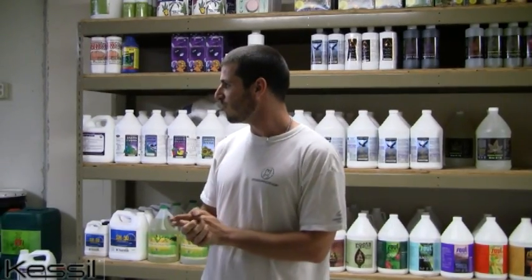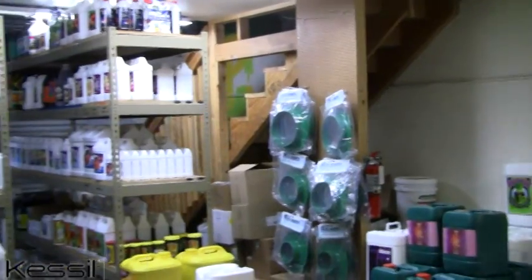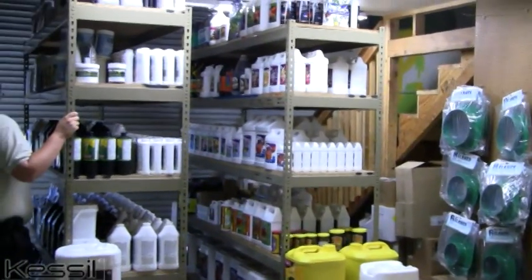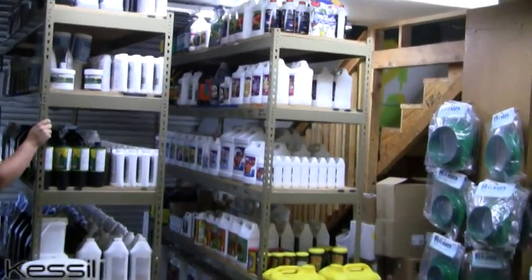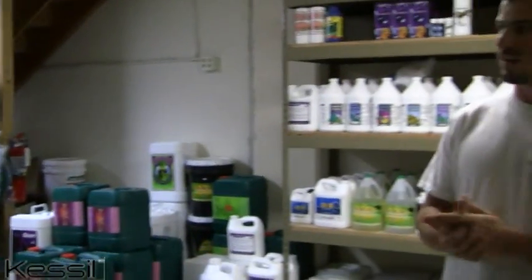We really try to have everything in stock that people buy from us on a regular basis, and we're very happy to special order anything that we do not have in stock.